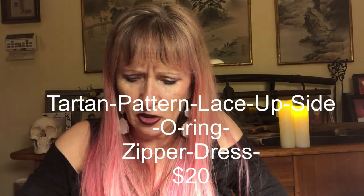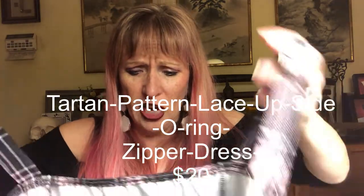Another plaid thing — plaid seems to be big in goth style. This is actually a dress, not a skirt. I tried to stay away from things that showed too much of my abdomen.